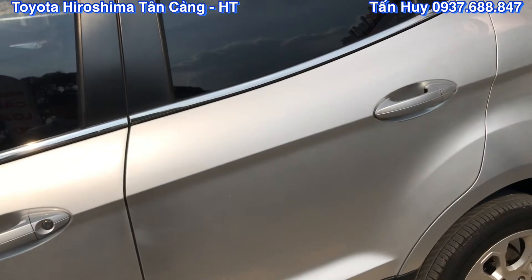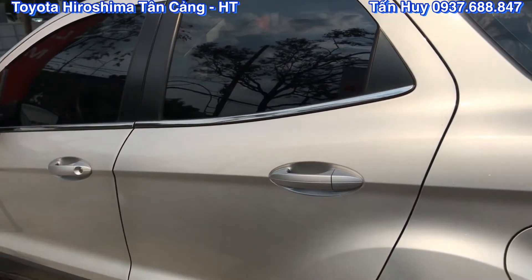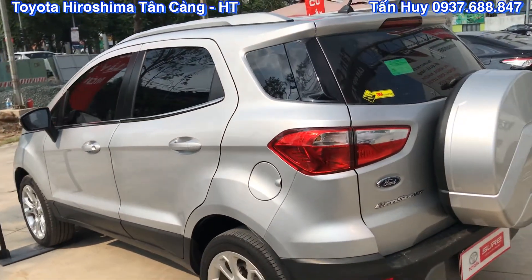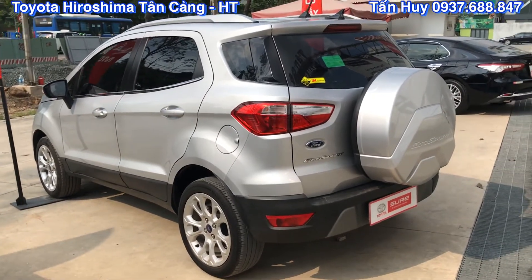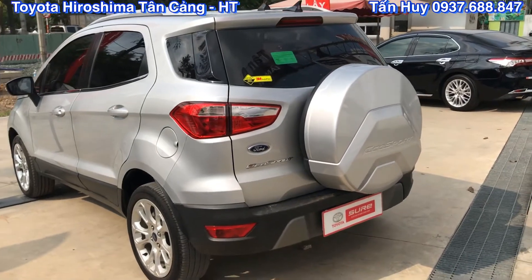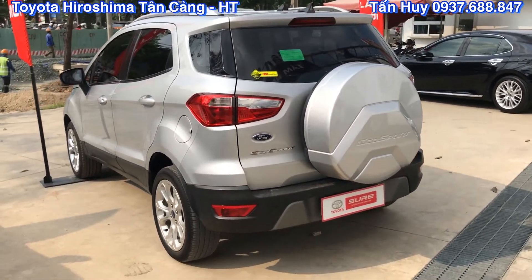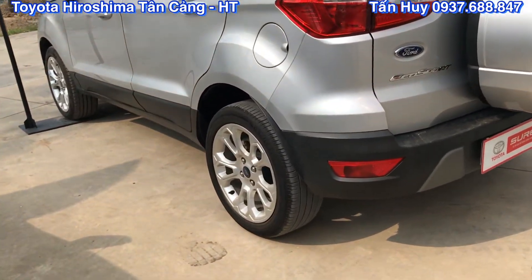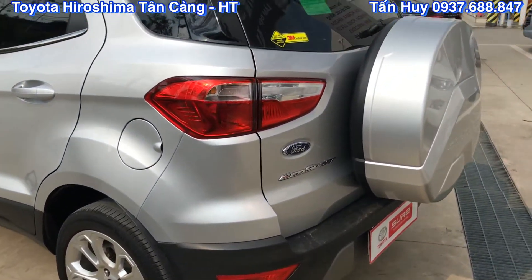Kết hợp với đó là ở phần bên trong thì được bố trí những cái thanh thép gia cố ở bên trong nữa. Cho nên là khi mà có xảy ra va chạm gì đó thì EcoSport vẫn rất là an toàn. Cửa có thiết kế khá là nặng, đúng với một chiếc xe của Mỹ. Mâm thì sử dụng những cái nan hoa khá là đẹp, đèn sáng bóng luôn.